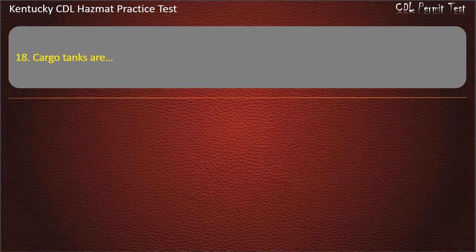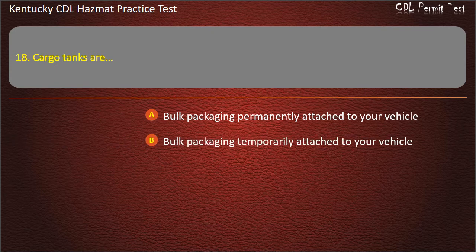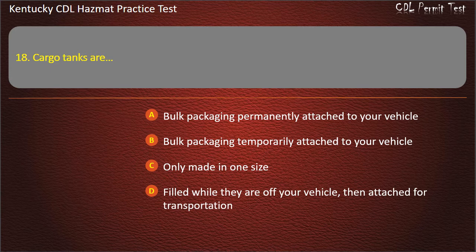Question 18. Cargo tanks are: Bulk packaging permanently attached to your vehicle. Bulk packaging temporarily attached to your vehicle. Only made in one size. Filled while they are outside of the vehicle, then attached for transportation. Answer: Bulk packaging permanently attached to your vehicle.